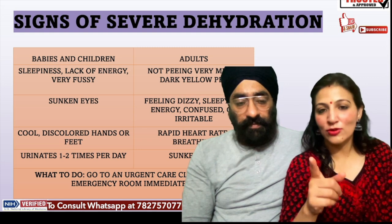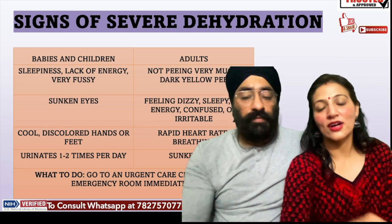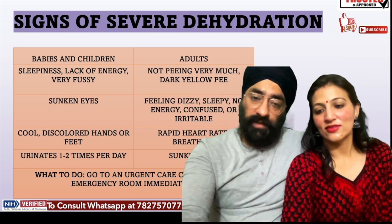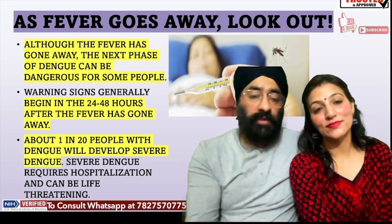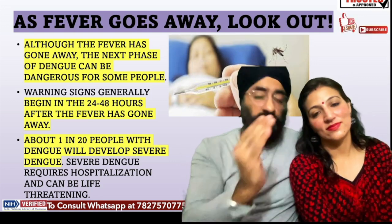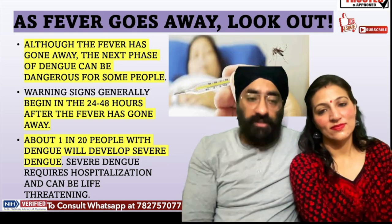In children, dark-colored urine in diapers can also be a sign. In both cases — children and adults — you should go to the hospital. Severe dengue can start to develop when the fever starts to subside, and a dangerous stage can begin after that.